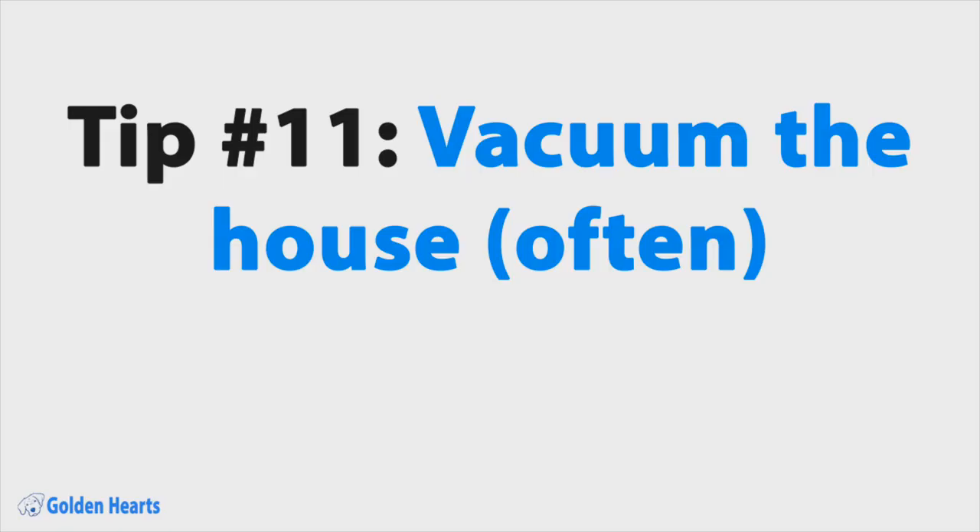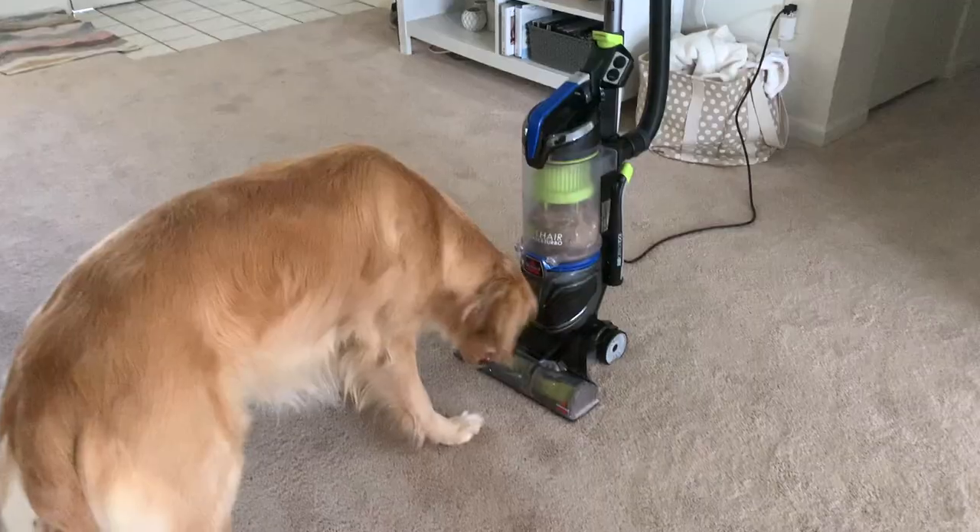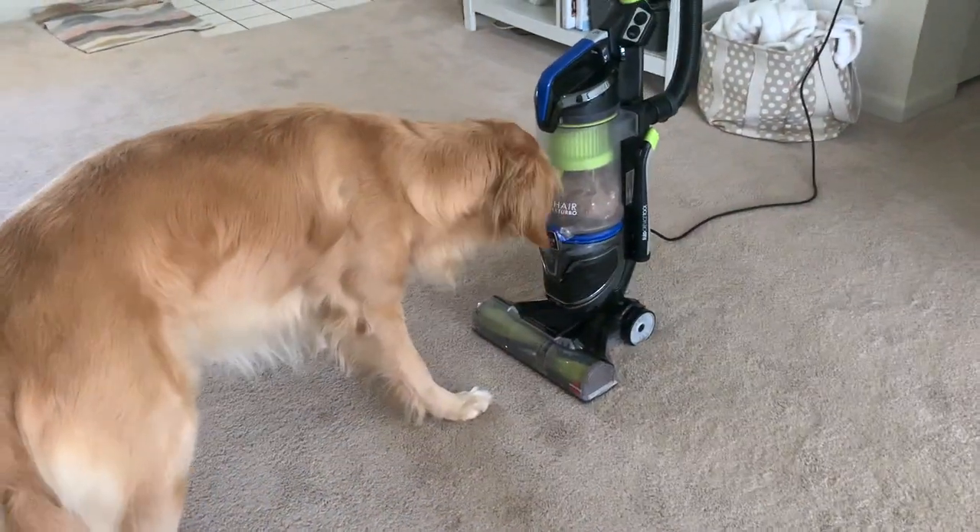Tip number eleven: vacuum the house often. No matter how often you brush, bathe, or swim your golden, fur is going to get in your house. Many golden retriever owners have the one-two punch of a Roomba and a cordless Dyson. In our house, we vacuum once or twice a week with a pet hair vacuum.